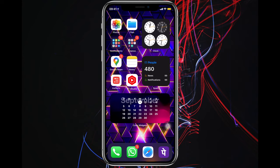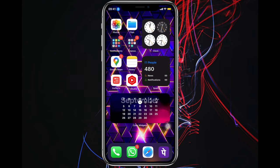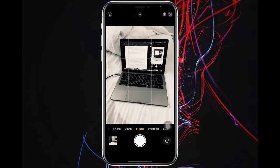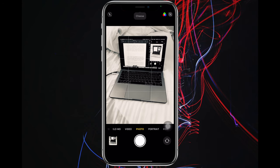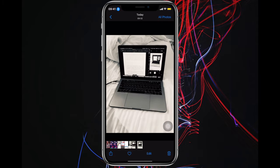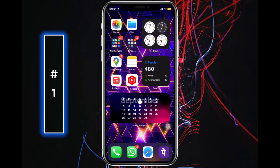Now whenever you want to take a selfie or a photo, ask Siri to enable voice control, then open the camera, position yourself, and say "cheese". No need to hold your iPhone in weird positions or click those hard side buttons to take a selfie.